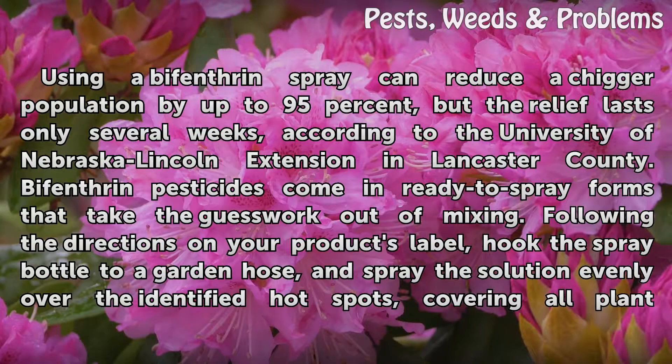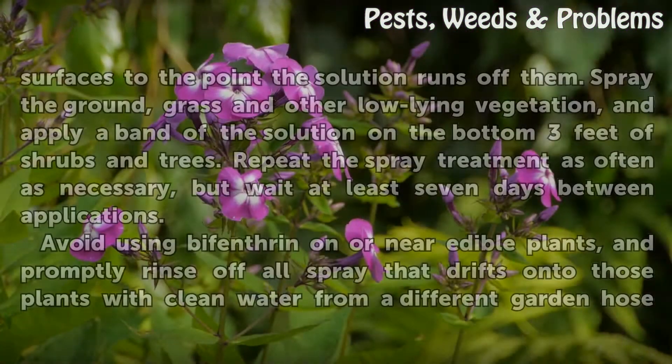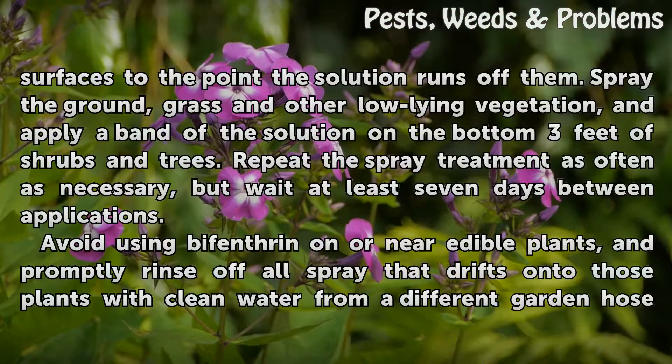Using a bifenthrin spray can reduce a chigger population by up to 95%, but the relief lasts only several weeks, according to the University of Nebraska-Lincoln Extension in Lancaster County. Bifenthrin pesticides come in ready-to-spray forms that take the guesswork out of mixing. Following the directions on your product's label, hook the spray bottle to a garden hose and spray the solution evenly over the identified hot spots, covering all plant surfaces to the point the solution runs off them.